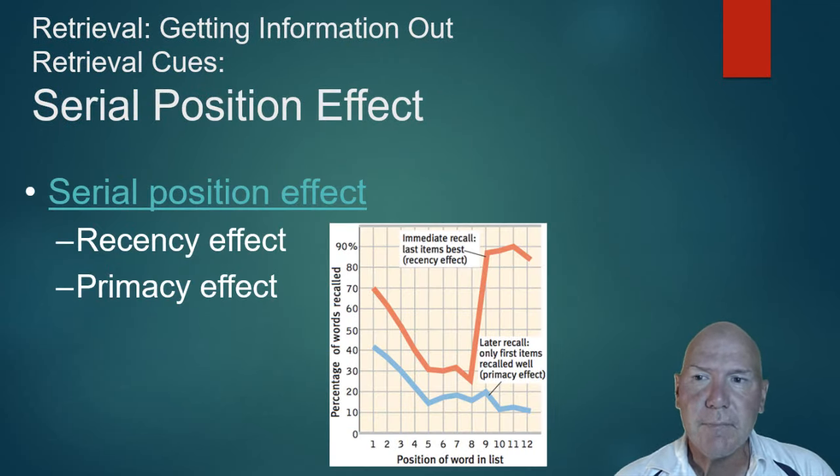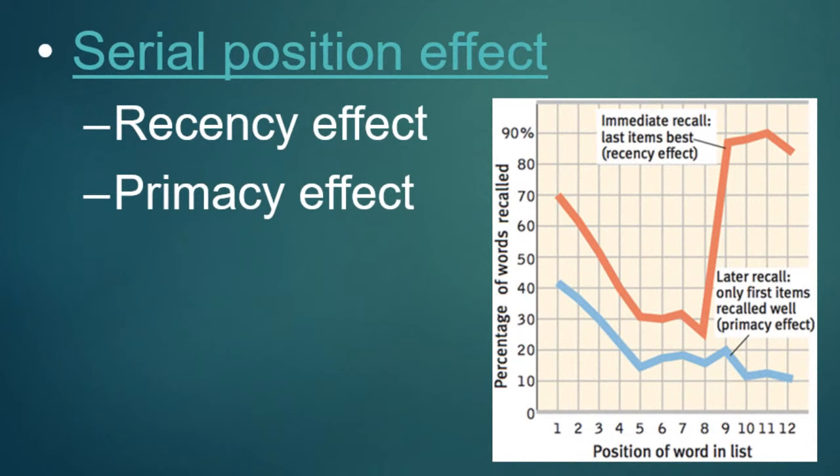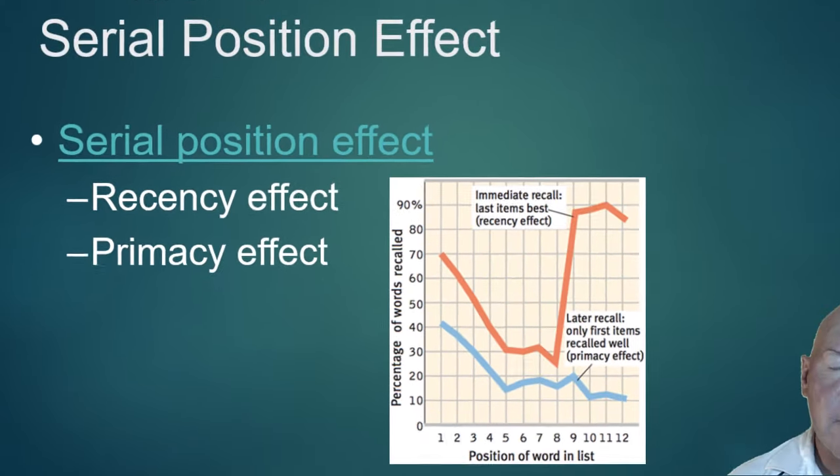There's also a serial position effect. Imagine a new class where each student says their name in sequence all the way down the list. You'd find memory is better for the people at the front and the people at the very back. With a list, you remember the first items and the last items best. The last grouping is called the recency effect — it was the most recent thing heard. The first grouping is called the primacy effect, because primacy relates to what comes first at the start of the list.